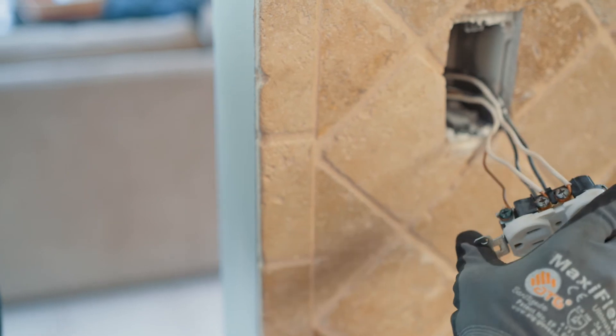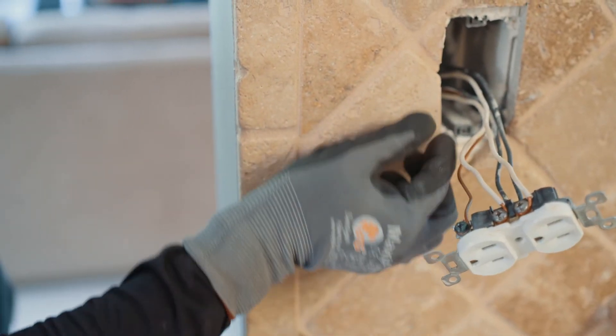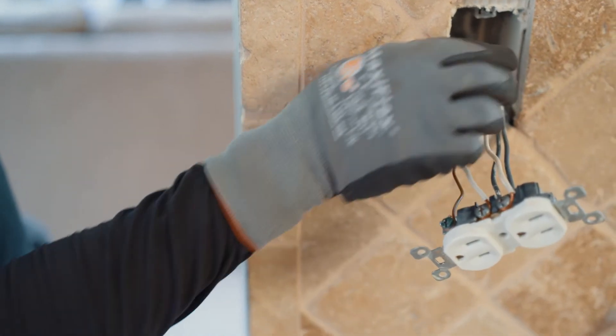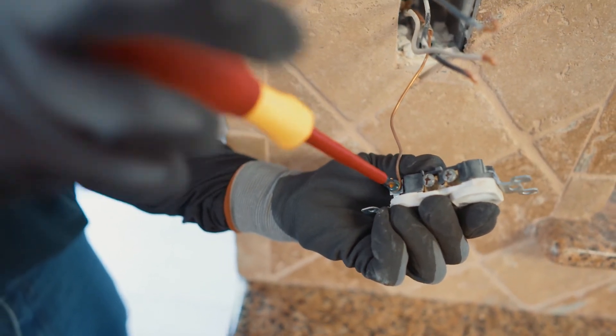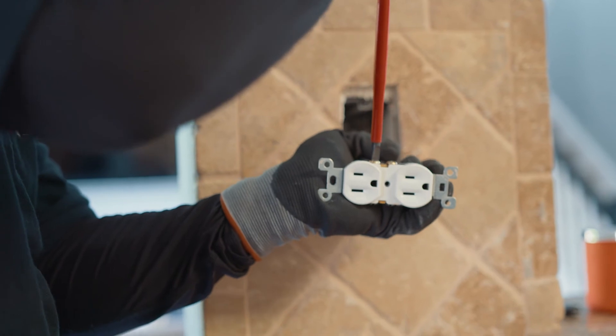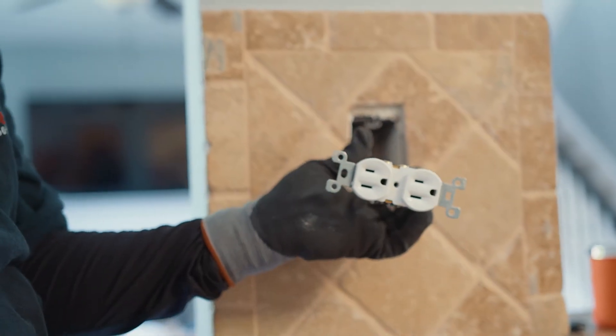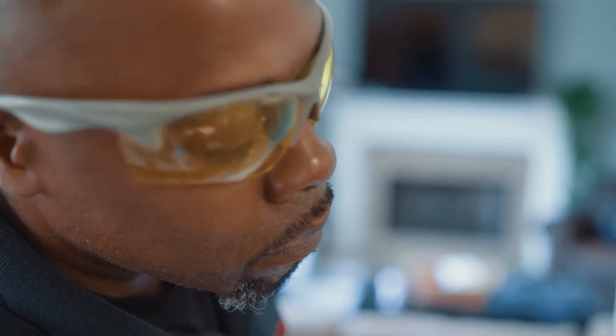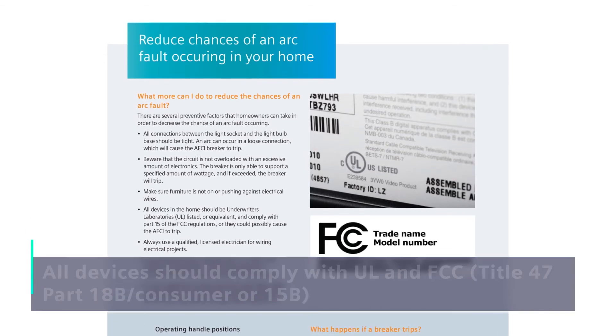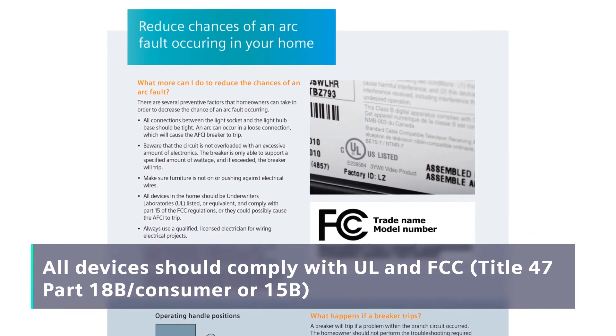You'll also need to check the load center, switches, receptacles, and hard-wired lighting or appliances for loose connections. Siemens highly recommends using screw connections for wire termination instead of spring-loaded push-in connections. Ensure all screws and lugs are tightened to specification. Also check the installed wiring for damaged insulation that may expose hot wires to neutral or ground wires. Check all devices for UL and FCC compliance.